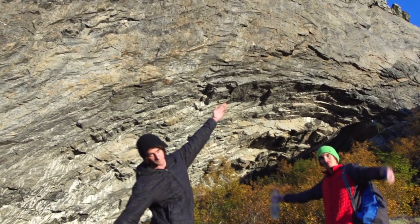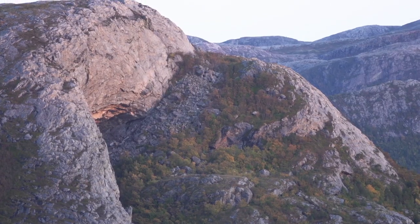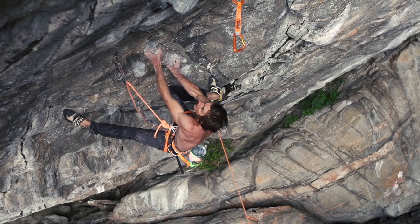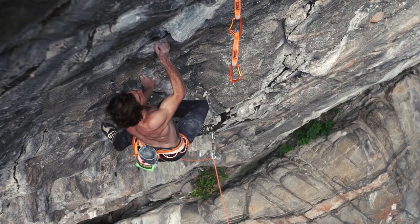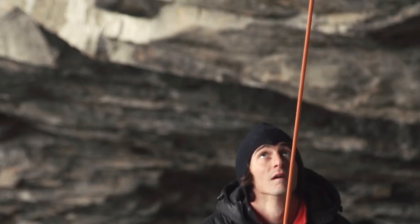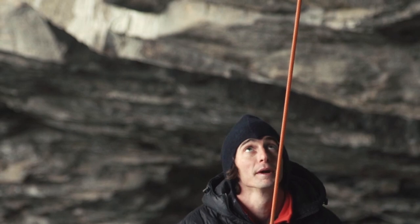Thor's Hammer was definitely the prize. I saw it and I was like, wow, that line climbs the whole steepest part of the cave. It's one of the biggest lines in the cave. I looked at Thor's Hammer and was really shocked at how long it was and felt fear in my heart. I thought that maybe this route would be a good intro into sport climbing.